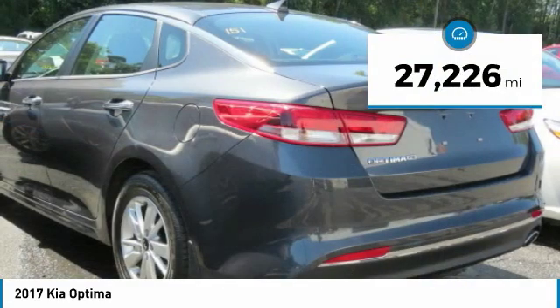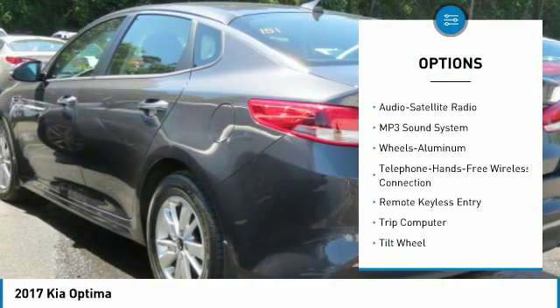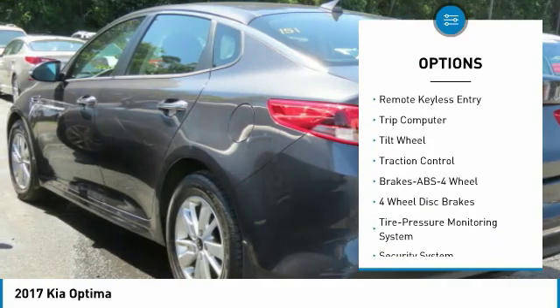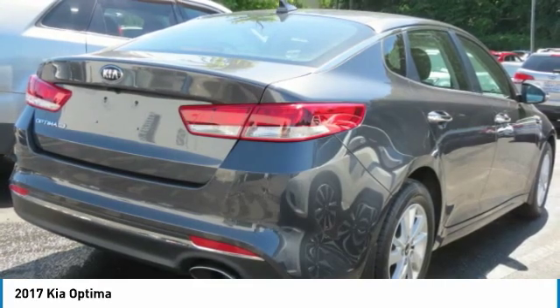This vehicle has less than 30,000 miles. Here are some of this vehicle's great options: traction control, anti-lock braking system, air conditioning, Bluetooth wireless data link for hands-free phone, power steering, aluminum wheels, cruise control, AM/FM stereo radio, and rear defrost.